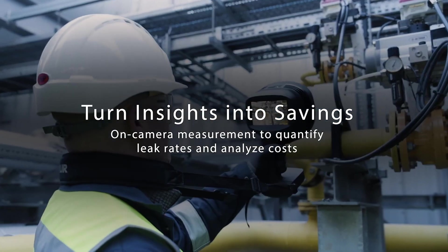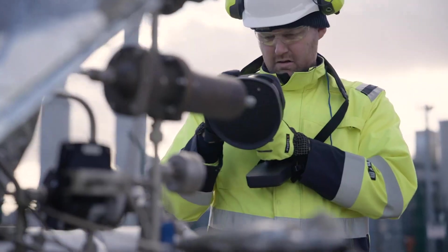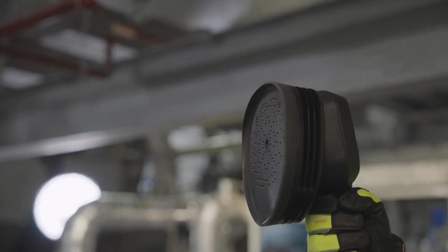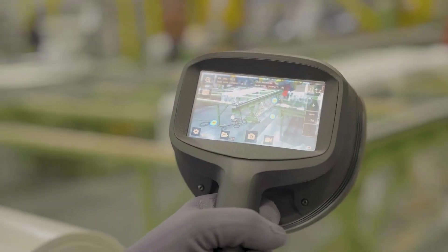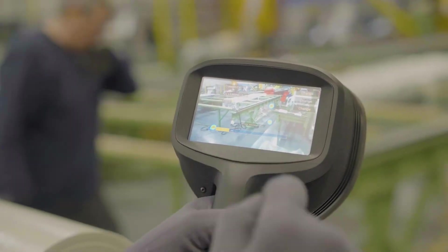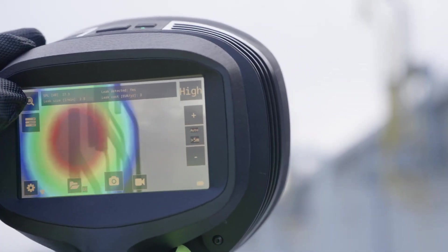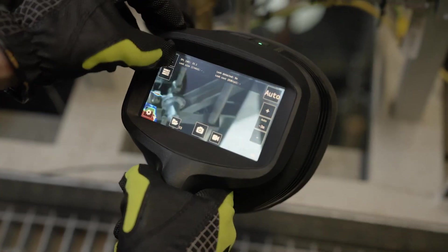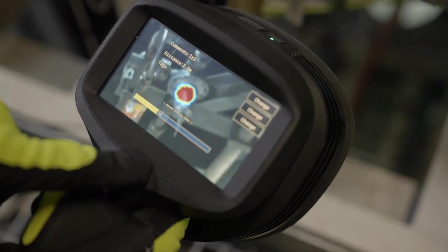With FLIR SI2 Series Acoustic Imaging Cameras, you can safeguard your equipment against the unforeseen. 124 sensitive microphones easily pick up the sounds of compressed air or specialty gas leaks so you can prioritize repairs. And with on-camera software to quantify leak rates and associated costs in real time, you'll see the savings add up, turning the tide on operational costs.